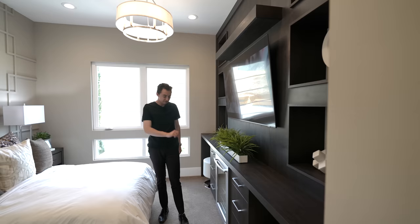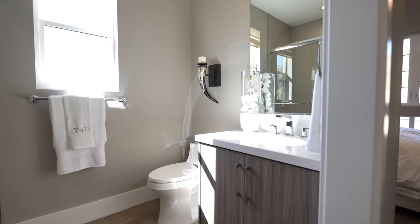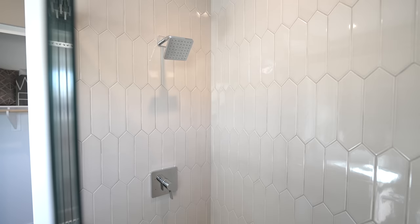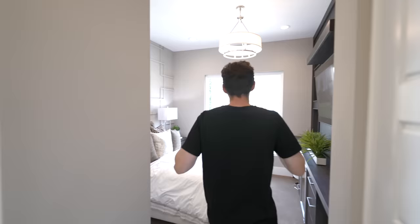The guest bedroom also has an integrated dual-zone refrigeration space so you can store drinks at two different temperatures — a pretty cool feature. The ensuite bathroom includes a built-in vanity with custom natural cabinetry, and a glass-enclosed walk-in shower with custom tile work going all the way up to the ceiling.